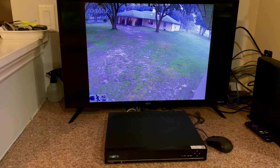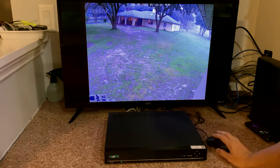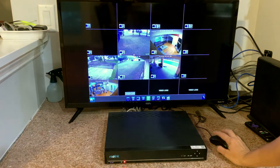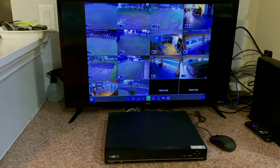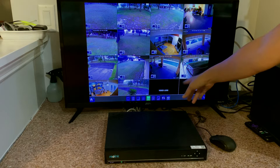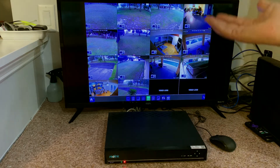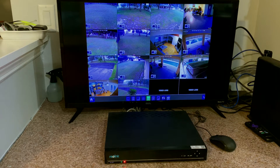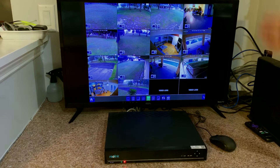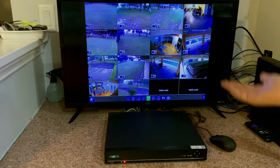Here we have the Reolink 16-channel NVR, and we have 14 of them in use. We can have up to 16 cameras — if you don't have all cameras connected, it'll just say 'video loss.' For our property, we have 14 cameras set up right now, and it's been a really great, reliable system. We've had this for almost three years and it's pretty much always worked just fine.